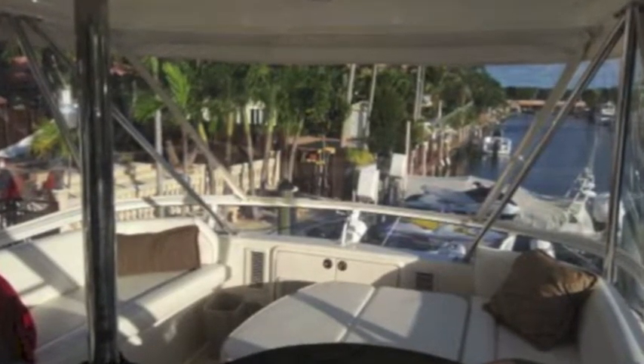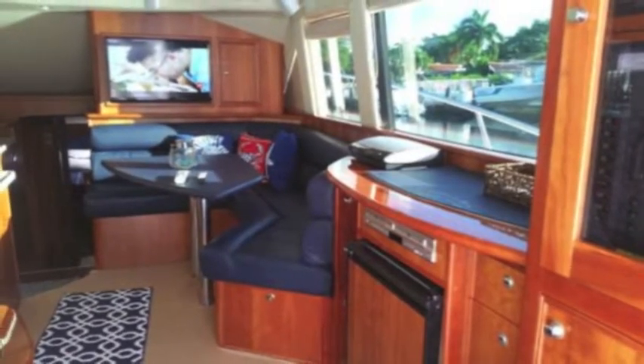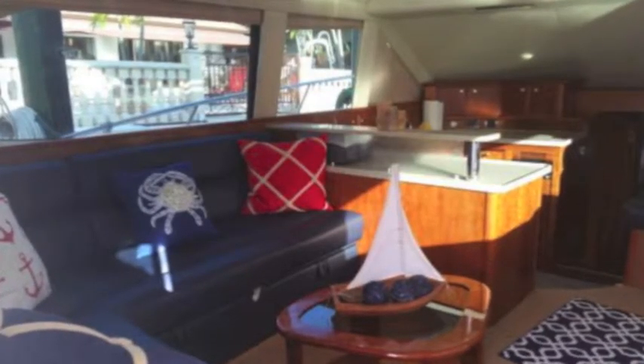The interior — these boats are known for their magnificent interiors, great woodwork, big open spaces, lots of windows, well-designed interior.